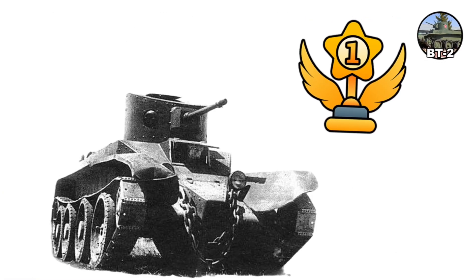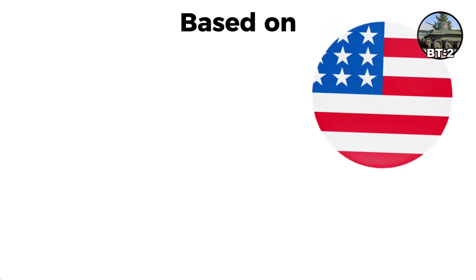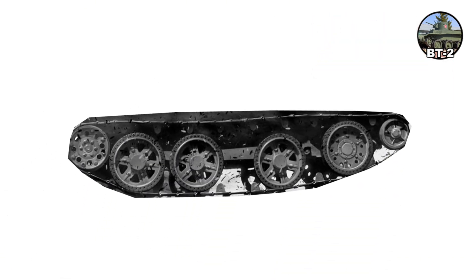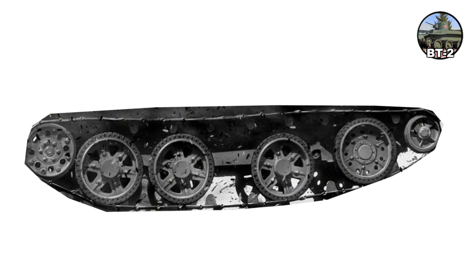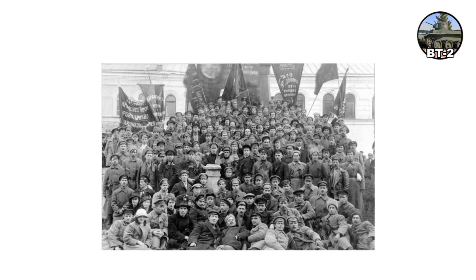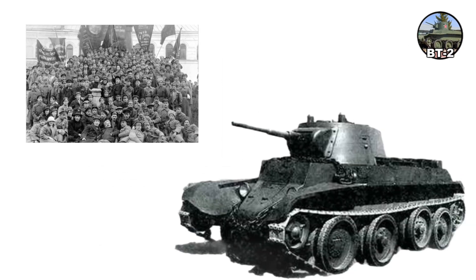The BT-2 was the first Soviet fast tank, based on American engineer J. Walter Christie's convertible design. The Christie suspension featured large road wheels allowing the tank to drive without tracks, achieving speeds over 50 kilometers per hour on tracks and theoretically 80 to 100 kilometers per hour on wheels. The Red Army envisioned BTs as shock troops for deep operations.